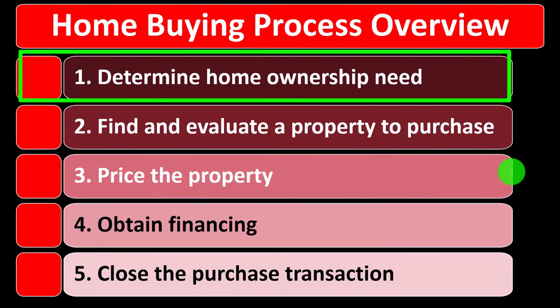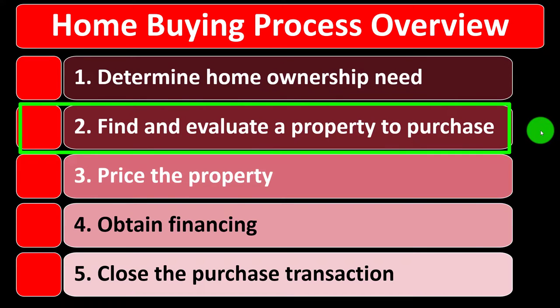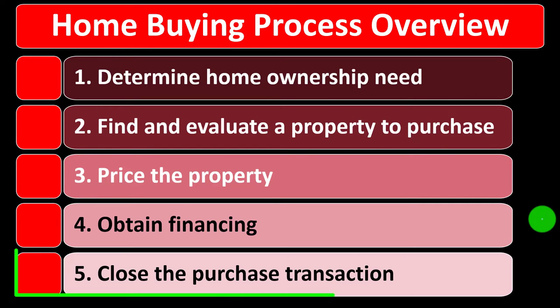Five categories we might list our purchasing process under: number one, determine the home ownership need; number two, find and evaluate a property to purchase; number three, price the property; number four, obtain financing; number five, close the purchase transaction.